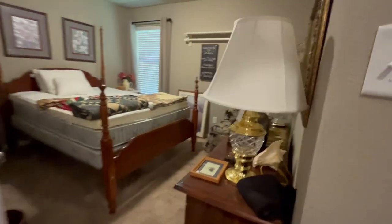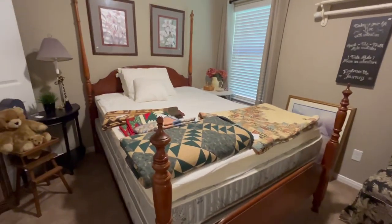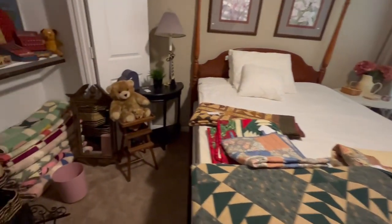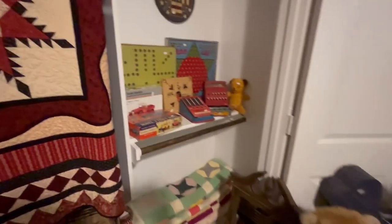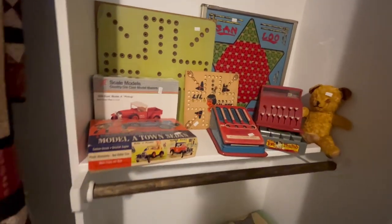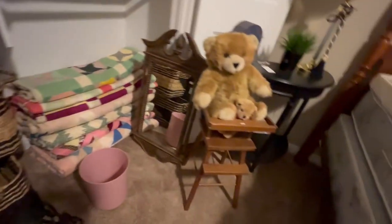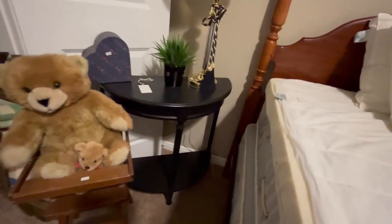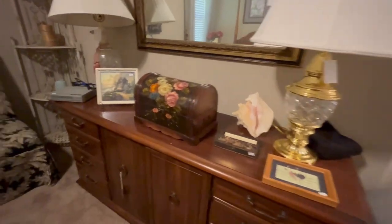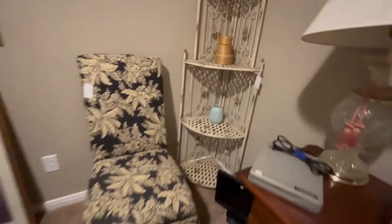This is the last bedroom. You can see this four-poster bed with a few quilts for sale and actually a closet full of quilts for sale. Some vintage and antique games, large baskets, a little kid's high chair, a cute little round moon-shaped table. And then as I turn around, you'll see a dresser with mirror, crystal lamps, a side chair, a corner rack, and a side table.